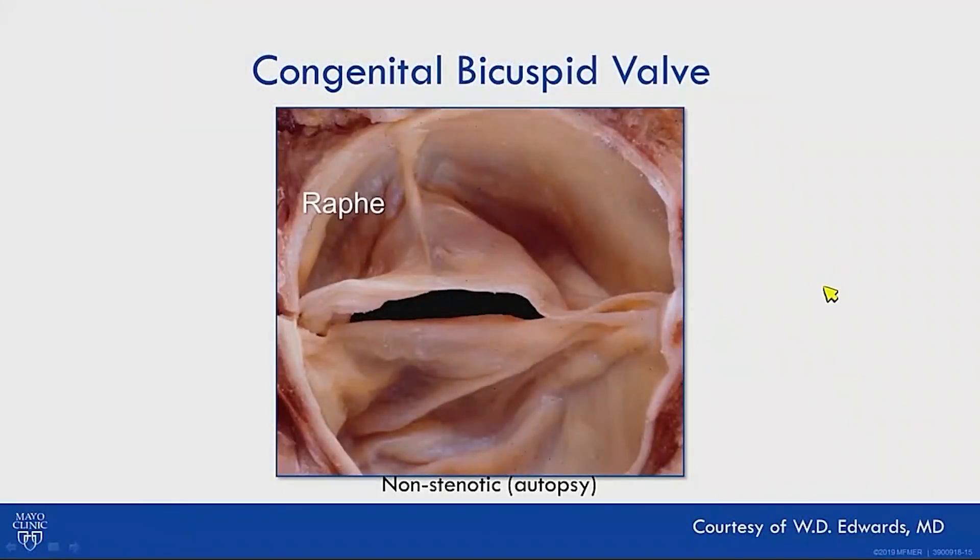Bicuspid aortic valve is probably one of the most common cardiac anomalies, affecting 1–2% of the population. It's a polygenic disease resulting from failure of separation of the primordial semilunar valve during embryogenesis, presenting across a spectrum of phenotypes. The most common type is the Sievers type 1, with fusion between the left and right cusps and a raphe.